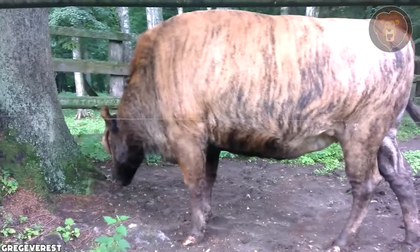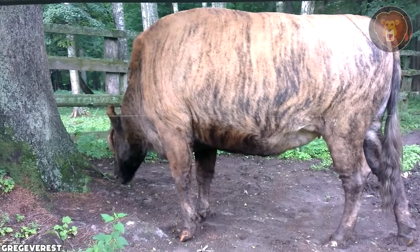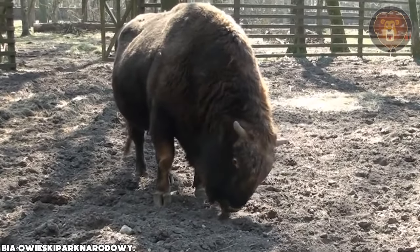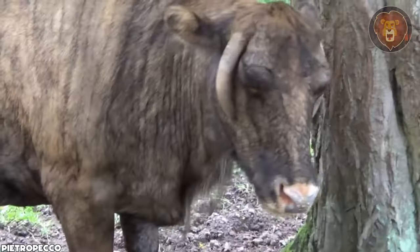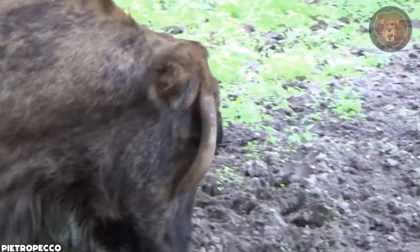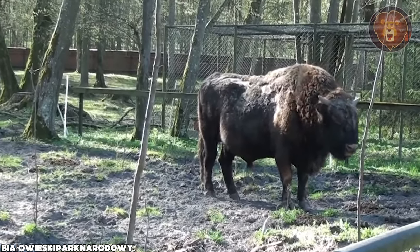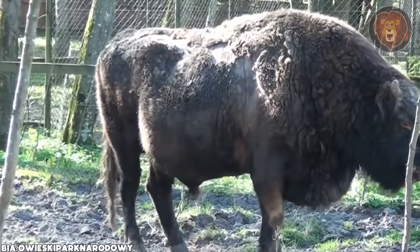They possess a big, sturdy body reminiscent of the European bison, with a large hump and muscular build. Their coat is usually dark brown to black, dense, and shaggy, providing insulation against harsh winter conditions. These animals are suited to a variety of habitats, from dense forests to open grasslands. Zubrons are primarily herbivorous, with a diet consisting of grasses, shrubs, and other vegetation.